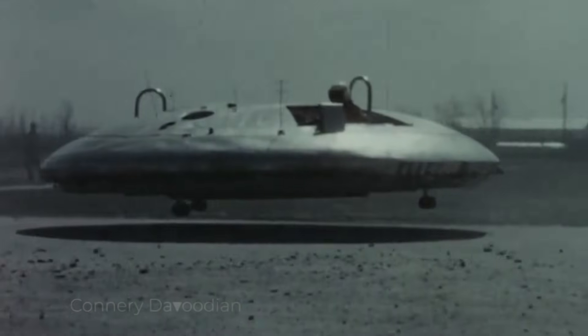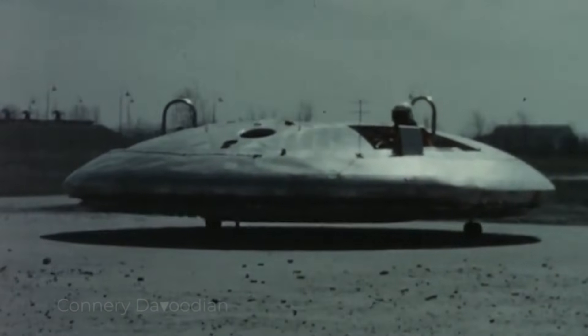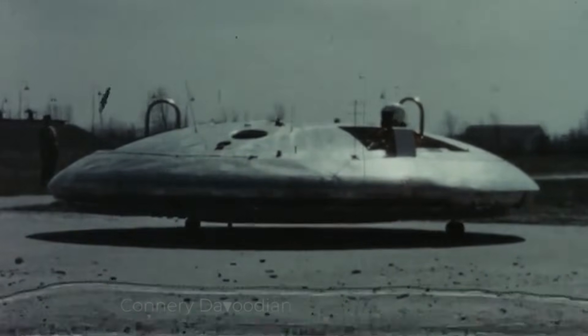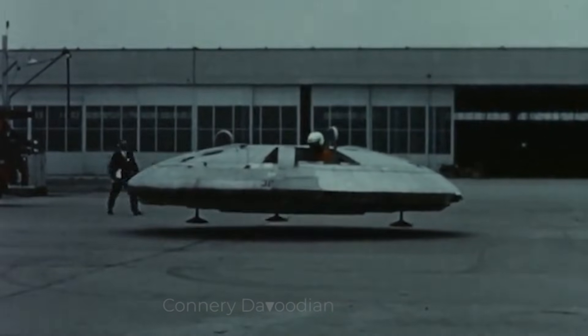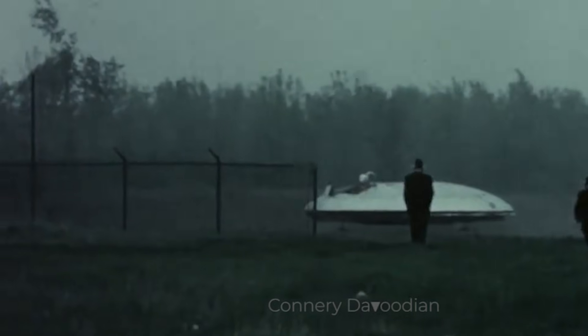One of the biggest challenges was stability. The Avrocar was inherently unstable, especially when transitioning from hover to forward flight. Pilots reported that the craft was difficult to control, often experiencing a wobbling effect known as hubcapping. This instability was due to fundamental aerodynamic issues and the limitations of the control systems.